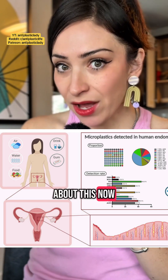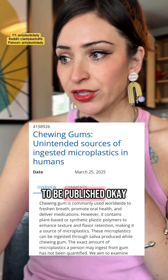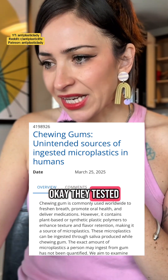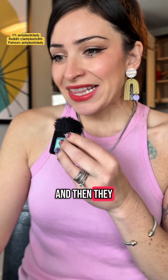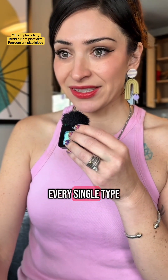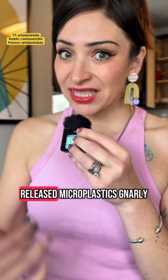The reason people are talking about this now is that there was just a press release for a new study that's about to be published. I only have the press release right now, not all the data. They tested 10 natural and synthetic gums — somebody actually chewed them and then analyzed their saliva for microplastics. What's crazy is that pretty much every single type of gum, whether synthetic or not, released microplastics.